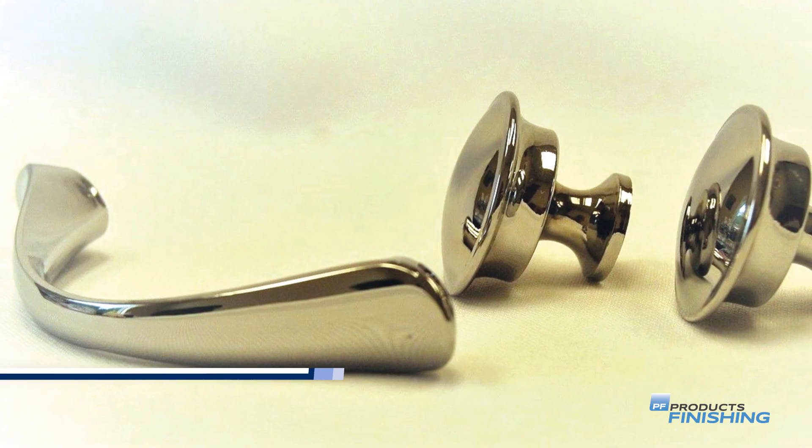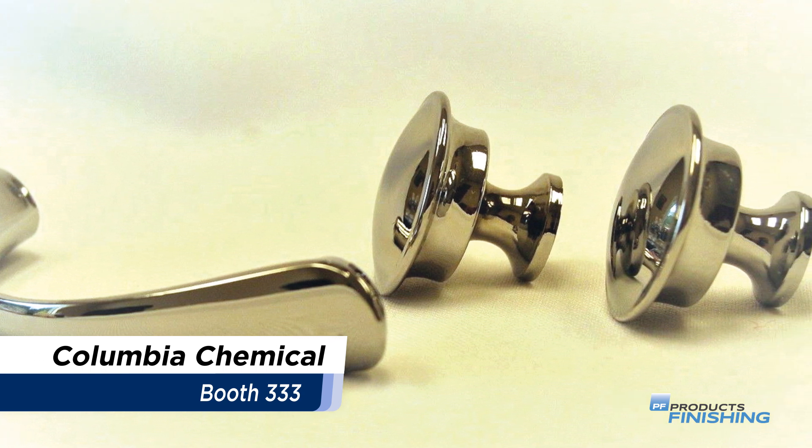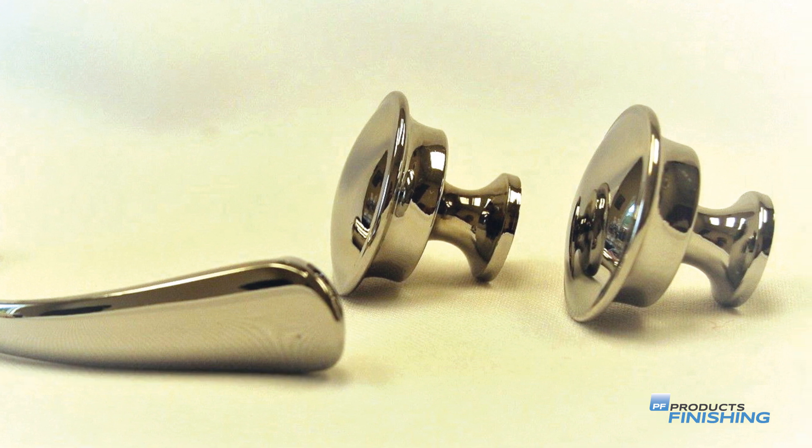Columbia Chemical's Tri-Col trivalent chromium electroplating processes are chloride-based for faster plating speed over sulfate-based electrolyte processes.